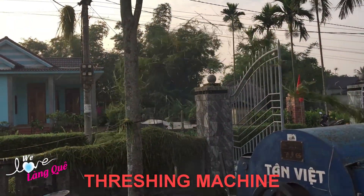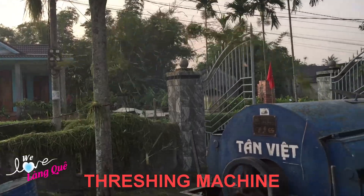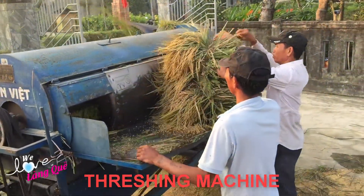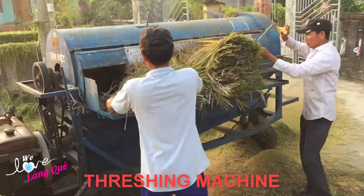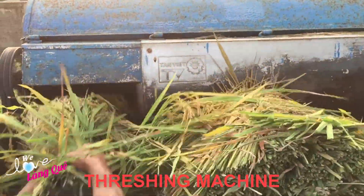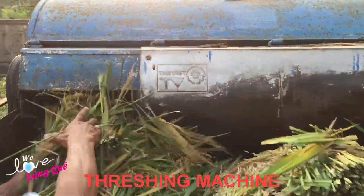Currently there are many types of rice threshing machines on the market, produced by different manufacturers and distributors, so the price varies. However, because the machines are produced domestically, the price is quite affordable and suitable for the economic ability of farmers.